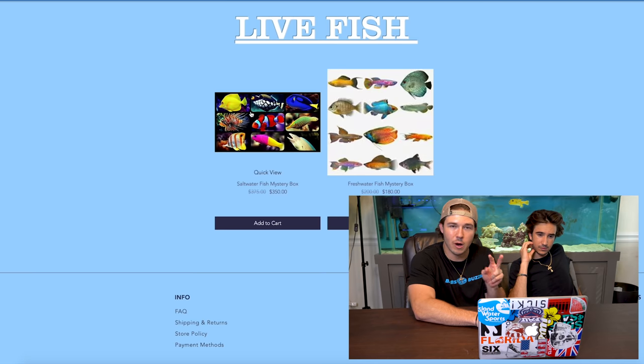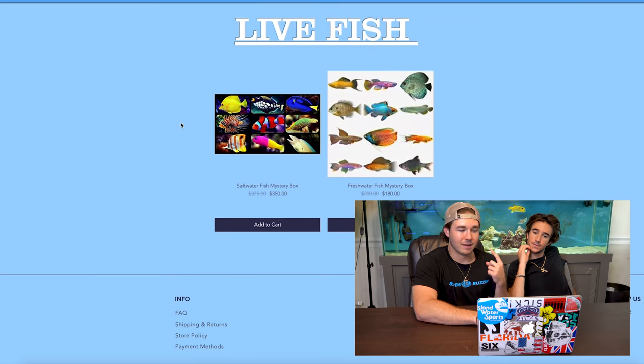This is a well-designed website — very simple. There are two options for fish boxes: saltwater and freshwater, that's it — $350 or $180. The freshwater one is a $200 box discounted to $180, not a bad deal.